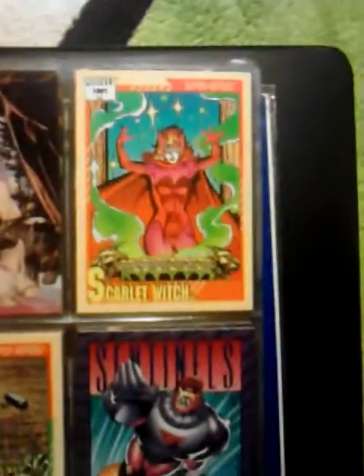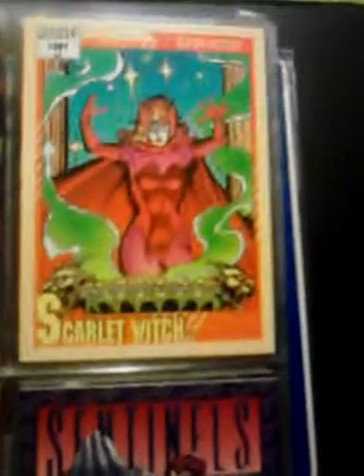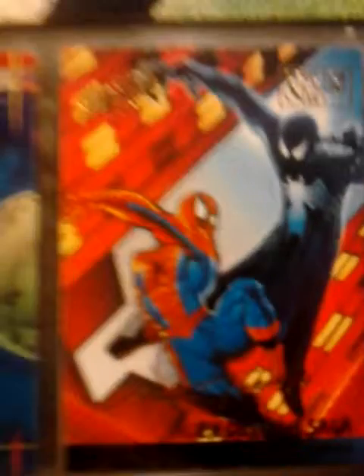She-Hulk, Sandman, Scarlet Witch. And for individuals that read 1963 X-Men, you would have read about her — she's an old character from back in the 60s. She-Hulk, Sentinels, Silver Surfer, Thanos, Spider-Man, Storm, Thanos, Thanos vs Hulk, Spider-Man in the alien costume.